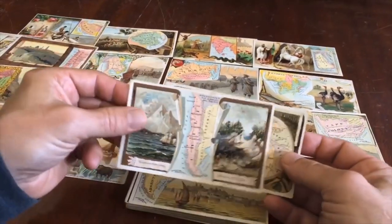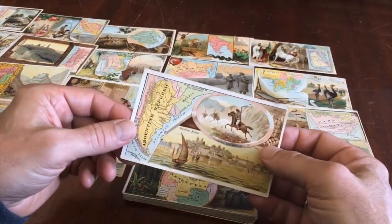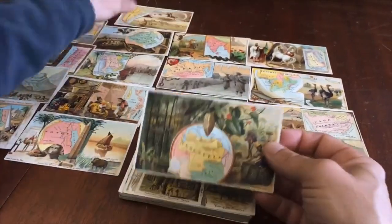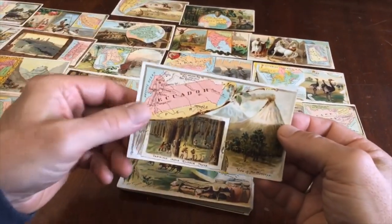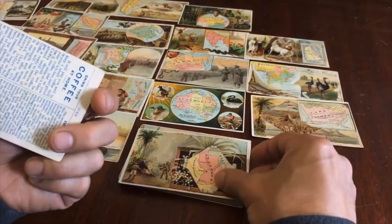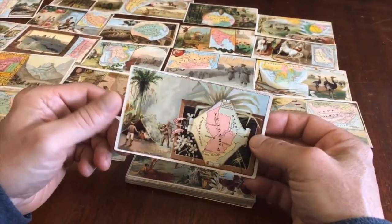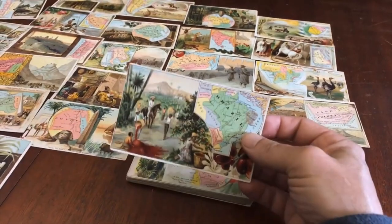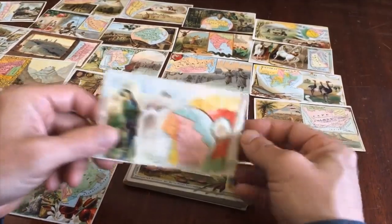These tend to be quite scarce individually, and this is a collection that someone formed and we're going to offer it in that way. I believe there were about a hundred cards in the series, and this is an assortment of 49 different ones with one duplicate, and they cover all regions of the world.